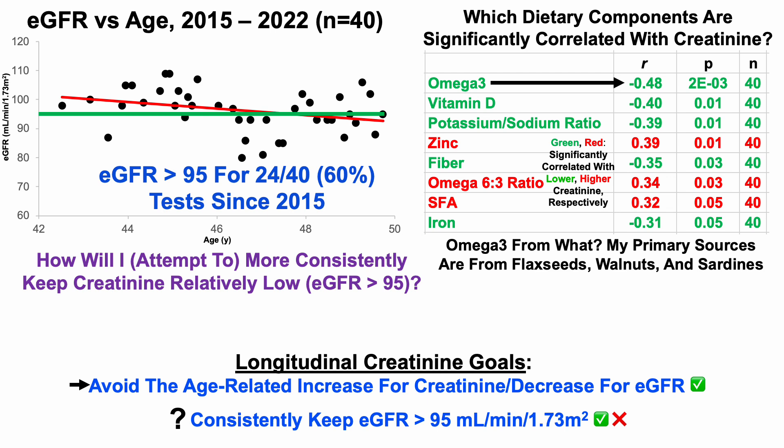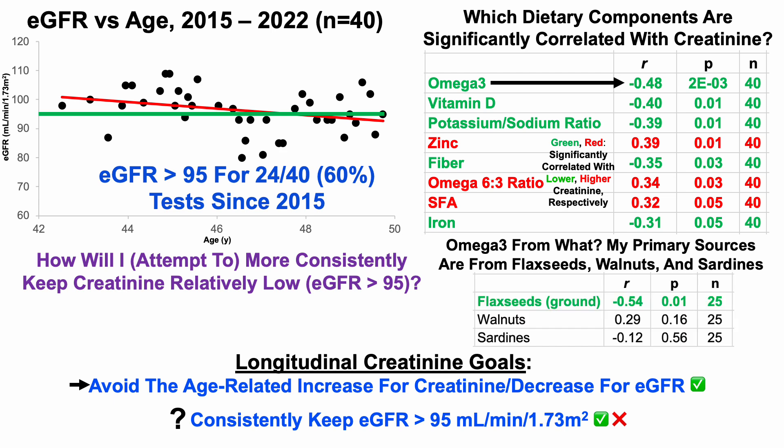That doesn't tell me omega-3 from what. In 2018, I started tracking individual food amounts. Over 25 tests since 2018, looking at my primary sources of omega-3 — flaxseeds, walnuts, and sardines — flaxseeds may be driving the association, as flaxseeds are significantly correlated with lower creatinine in my data. When my flaxseed intake has been relatively higher, creatinine has been relatively lower, with a p-value less than 0.05. In contrast, walnuts and sardines are not significantly correlated with creatinine over those 25 blood tests.